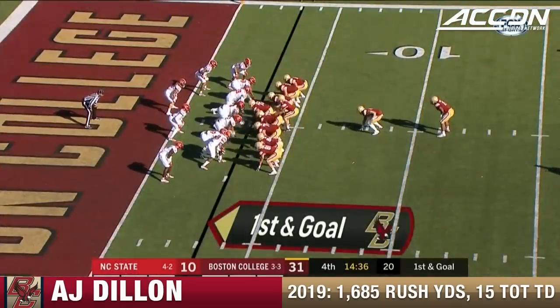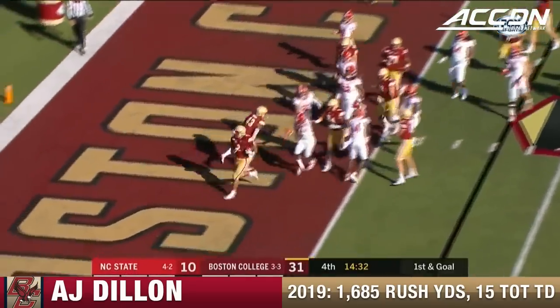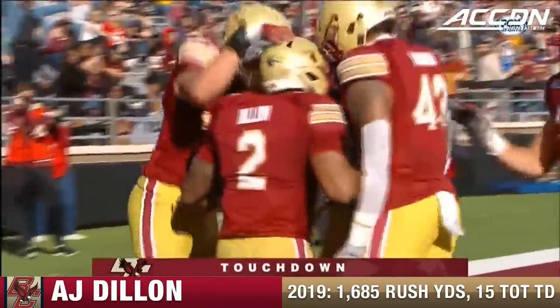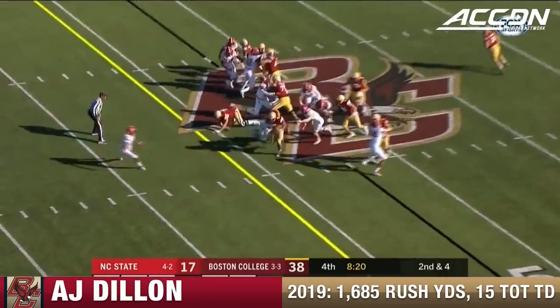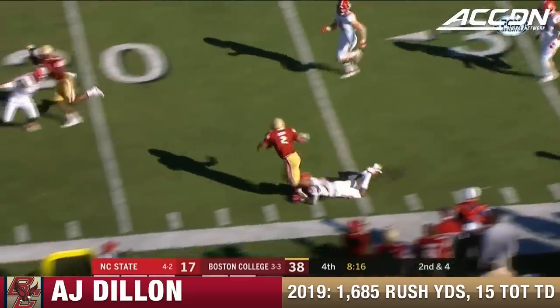To the other side — trapped — up through the alley with Dillon. A.J. Dillon to the end zone again. Touchdown, Boston College. What an answer in that fourth quarter with Travis Etienne going off. But this is a recipe to win games — run the football.